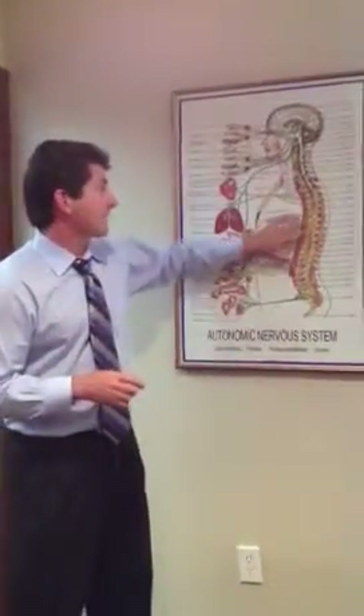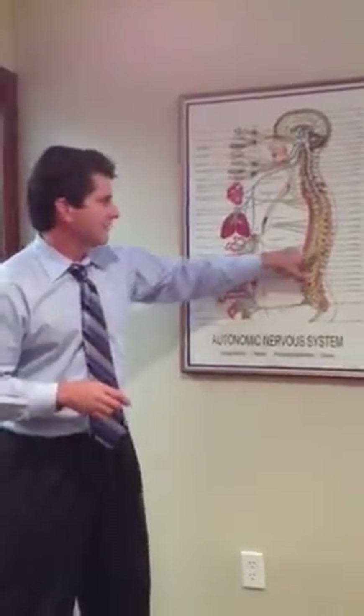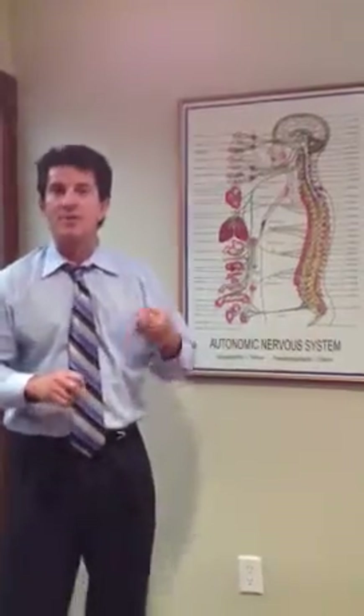The greater splanchnic also serves the liver and your abdominal aorta. As a chiropractor, we're able to address T5, 6, 7, and 8. We also have the lesser splanchnic, which comes off of T9 down to T11 and T12. Those actually branch out into the small intestine, large bowel, and colon. It's important that your body is able to eliminate.